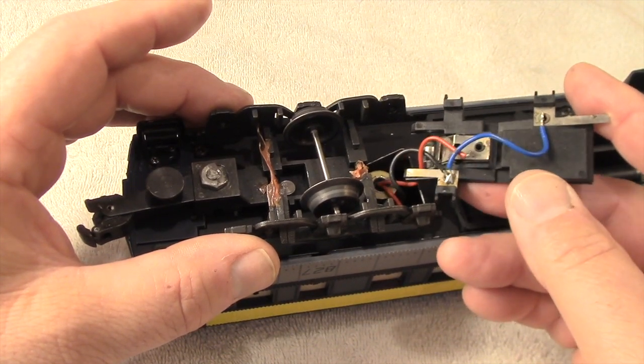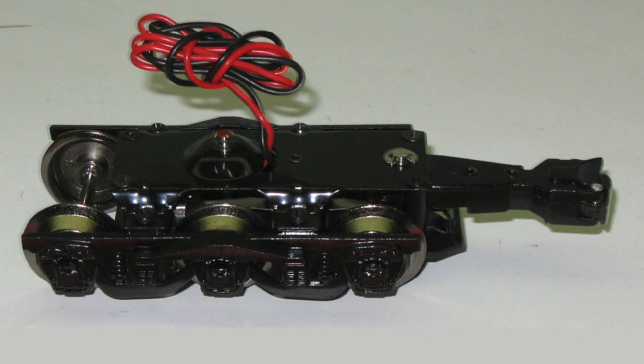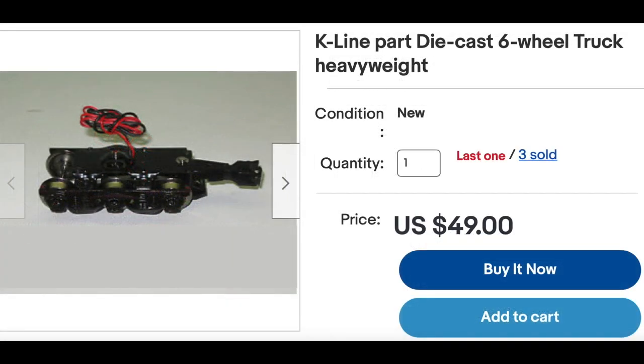I think the easiest thing for me to do would be just to get a whole new truck assembly on eBay. This one even comes pre-wired. How much can it be? I think I just got sucker punched. Look at these prices — $39? $49? No, I don't think so.